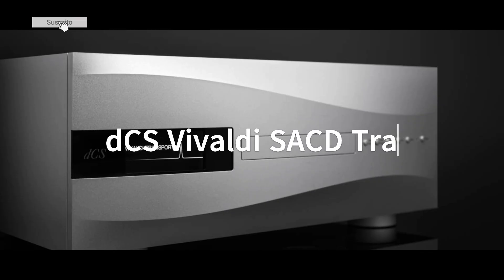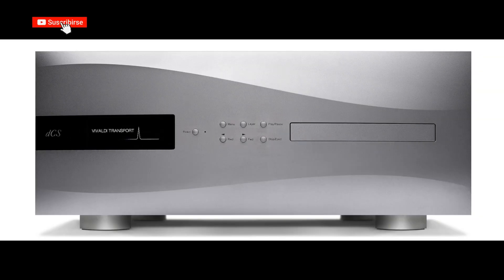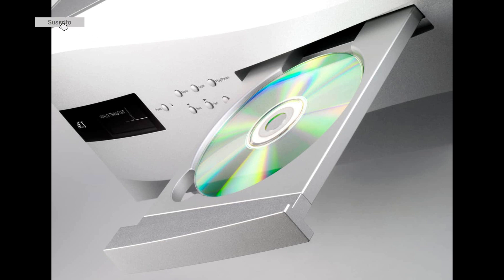Super Audio CD Transport: DCS Vivaldi SA CD Transport, priced at $50,000. This player offers high-fidelity playback of Super Audio CDs, with advanced engineering that maximizes sound precision and detail.